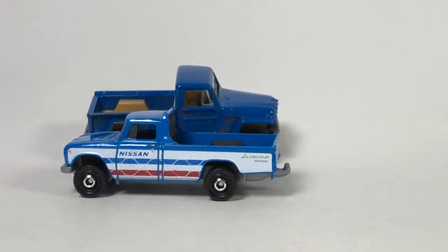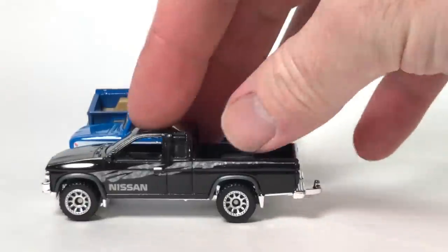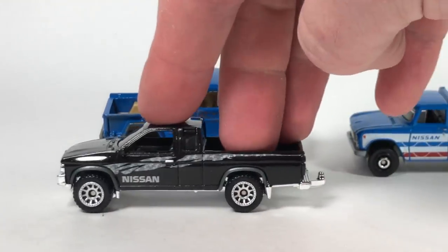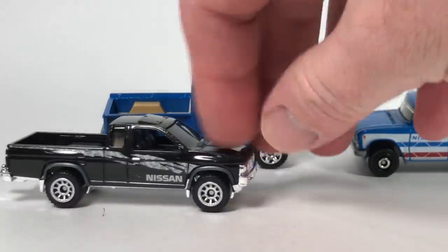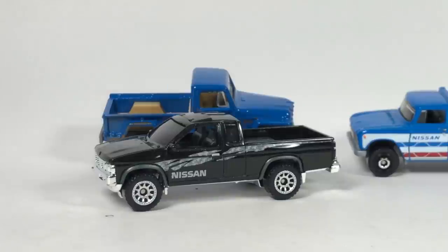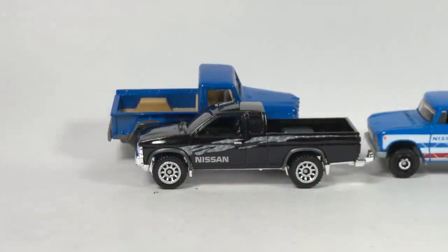Basic little truck, pretty neat. Another Nissan Hardbody — nice little casting, kind of a cool livery on her, little graphic on her. That looks pretty neat — digging that one.